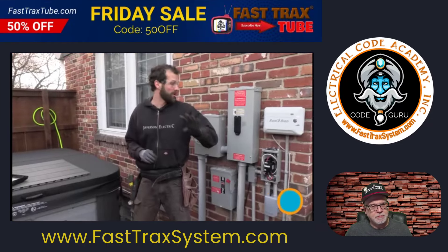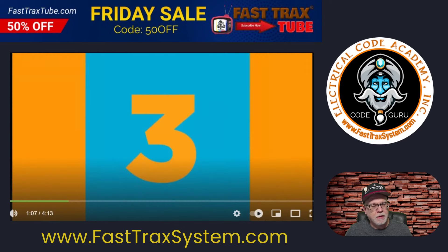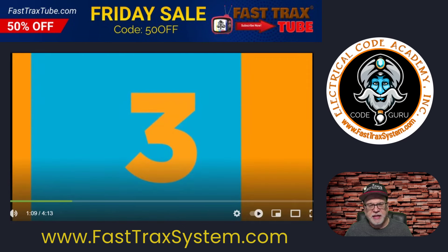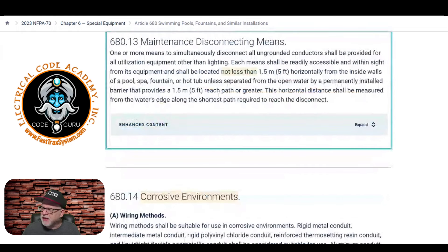Code minimum standard number four from the video: the GFCI disconnect, within sight but also out of reach of the hot tub. Since this is obviously a residence, there is no requirement for an emergency disconnect, but it does require a maintenance disconnect. That disconnect would be GFCI protected.